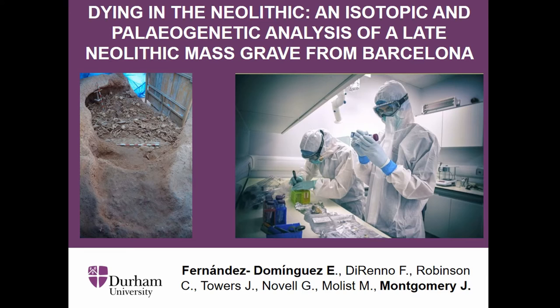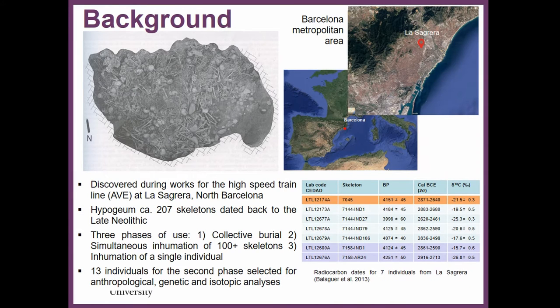Good morning to everyone. I would like to start my presentation saying that this was supposed to be a joint presentation with my colleague Professor Janet Montgomery. She was going to present the isotope part, but due to unforeseen circumstances she cannot be here, so I will be presenting the isotope part myself using Janet's notes. What I'm presenting here is a multi-disciplinary project involving different people from different institutions.